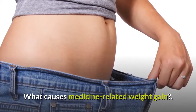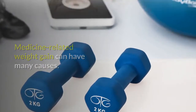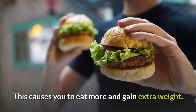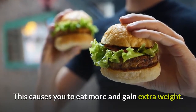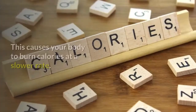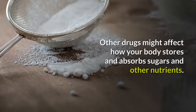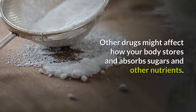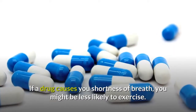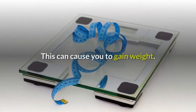What causes medicine-related weight gain? Medicine-related weight gain can have many causes. Some drugs might stimulate your appetite, causing you to eat more and gain extra weight. Some drugs might affect your body's metabolism, causing your body to burn calories at a slower rate. Other drugs might affect how your body stores and absorbs sugars and other nutrients. If a drug causes you shortness of breath, you might be less likely to exercise, which can cause you to gain weight.